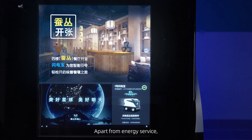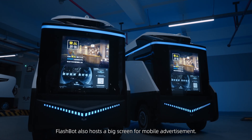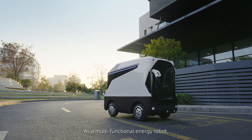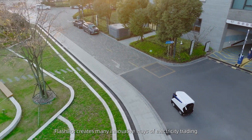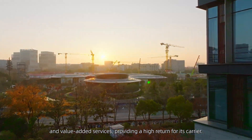Apart from energy service, FlashBot also hosts a big screen for mobile advertisement. As a multifunctional energy robot, FlashBot creates many innovative ways of electricity trading and value-added services, providing a high return for its carrier.